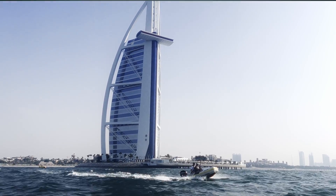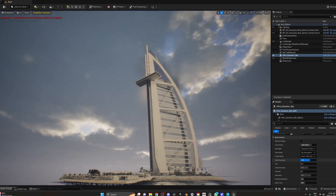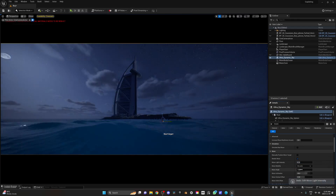In this video, we're going to show you how we 3D scanned Burj Al Arab, all the settings we used, our workflow, and we're also going to share with you how we brought our scan to Unreal Engine 5 and recreated the entire scene to use for a cinematic. So let's go!